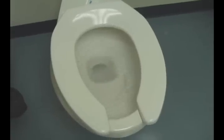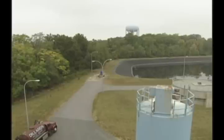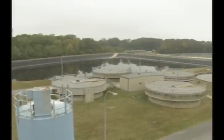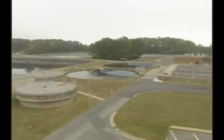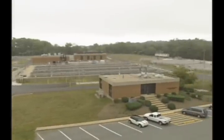Did you ever wonder what happens after you flush your toilet? How about the water trickling down the drain of your sink? Anne Arundel County has the best trained employees and utilizes state-of-the-art facilities, equipment, and processes to minimize wastewater's impact on the environment. Let's take a look at how it works.